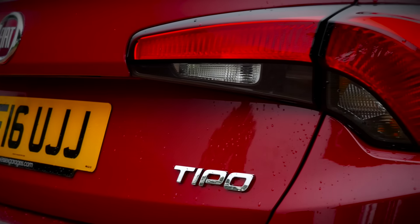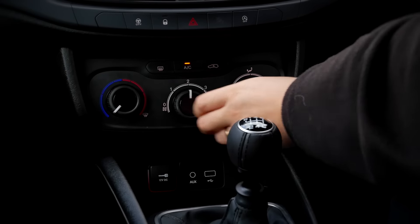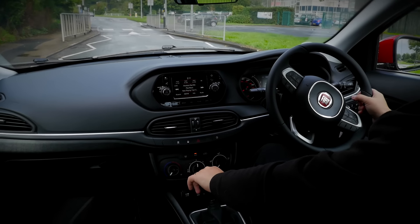Equipment levels are generous across the Tipo range, with all models fitted with air conditioning, DAB radio, hill holder and tyre pressure monitoring systems as standard.